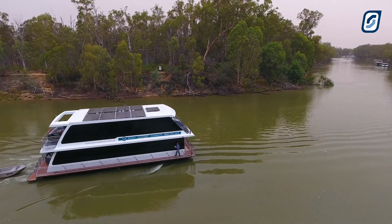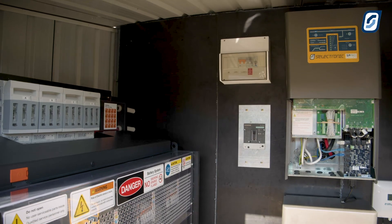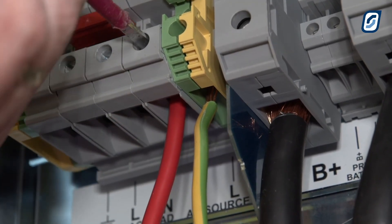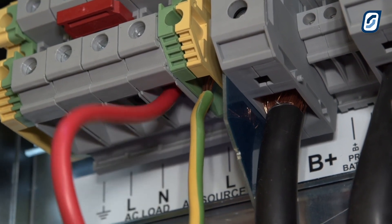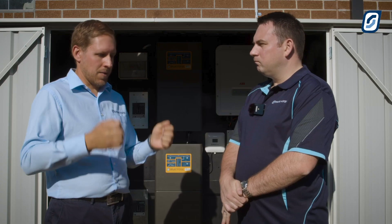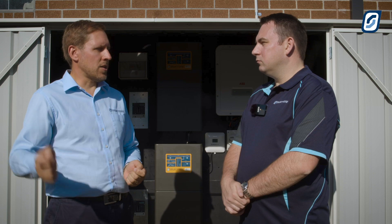Just on one houseboat? Fantastic. So how does PowerChain work? To build a PowerChain system we need what's called a manager. Every phase will have a manager, and that is wired in as you would do a normal SP Pro install — you just bring your source in, your load out, and for multi-phase systems you'd have the daisy chain of the RJ45 connector. To build up PowerChain, it's a case of adding extra worker inverters per phase. They only need to be wired up on the load side, and you just bring the RJ45 lead daisy chain between them.